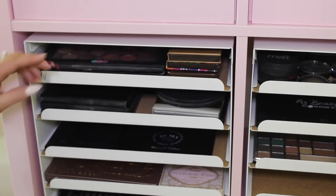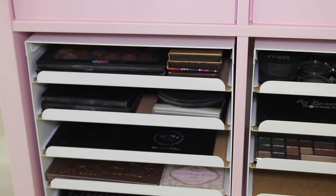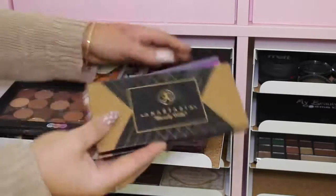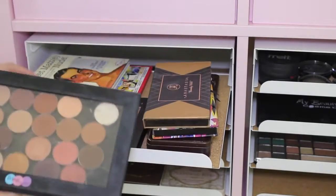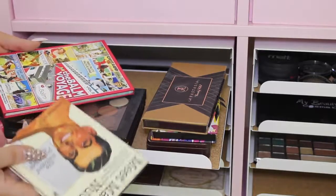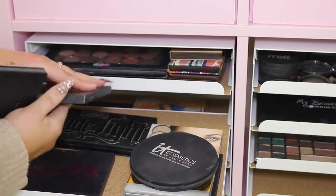I got the idea for paper tray storage from a girl on Instagram called Jess — she used these paper letter tray things from IKEA to store her palettes and I thought it was such an amazing idea. In the first section I have some Anastasia eyeshadows, the Two Faced Chocolate Bar palette, my Z palette which has some Makeup Geek, Morphe, and Anastasia eyeshadows, and then at the back some The Balm palettes — the Meet Matte Nude and The Balm Voyage palette.